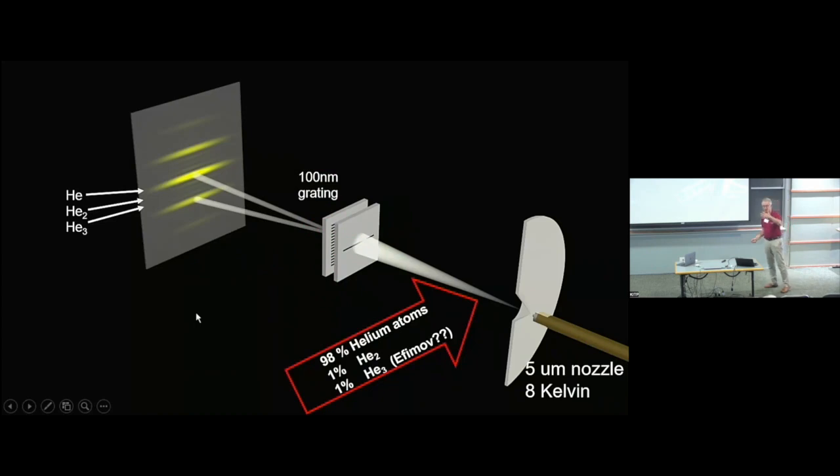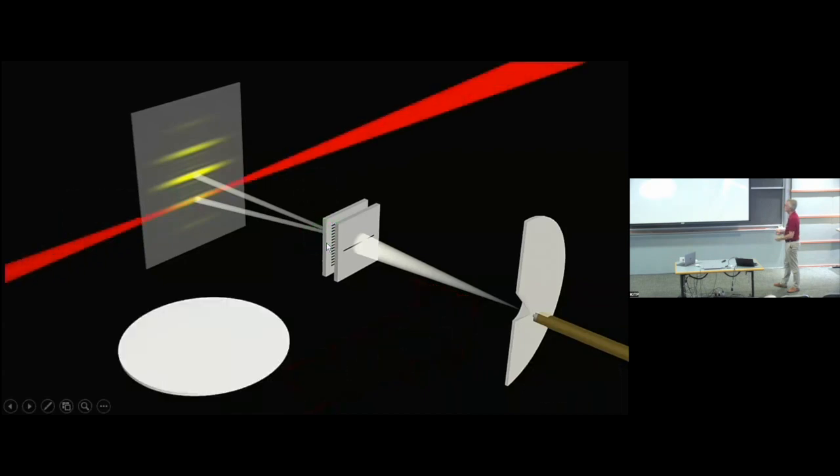We want to select only dimers or only trimers, getting rid of monomers and larger clusters. This is done by placing a diffraction grating — actually a 100-nanometre freestanding grating we inherited from Jens Peter Toennies. Because all species travel with the same speed but have different masses, they have different de Broglie wavelengths, so the diffraction grating acts as a mass selector. In the far field about one metre downstream you have separate diffraction patterns from monomers, dimers, and trimers, and you do the experiment at positions where you have only one species.